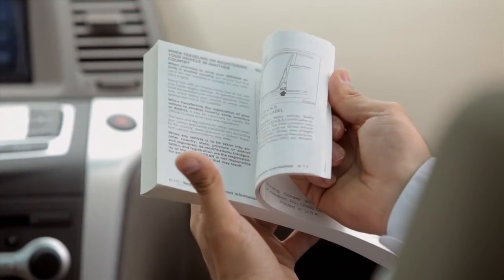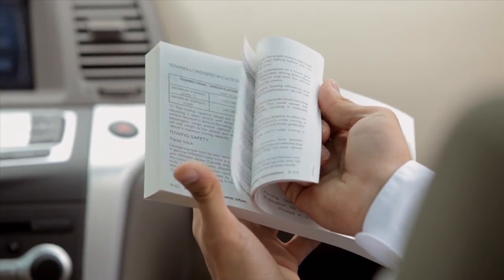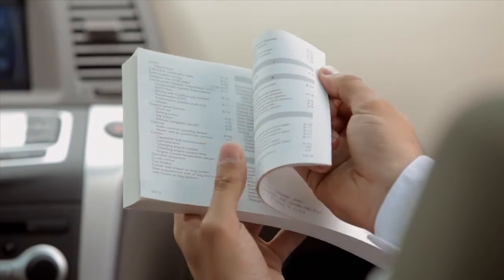Please see your owner's manual for more important safety information, system limitations, and additional operating information.